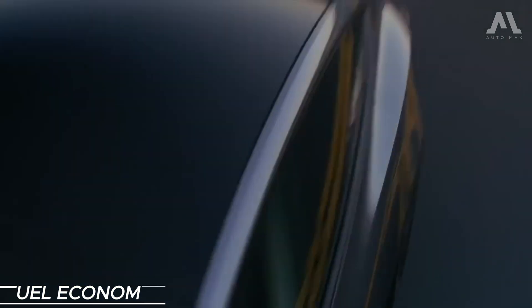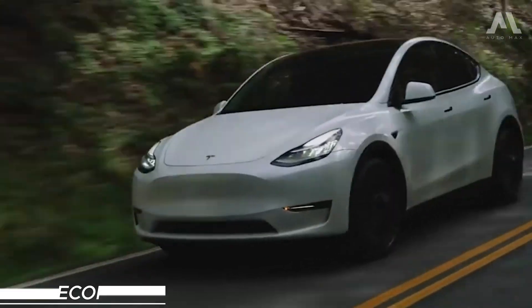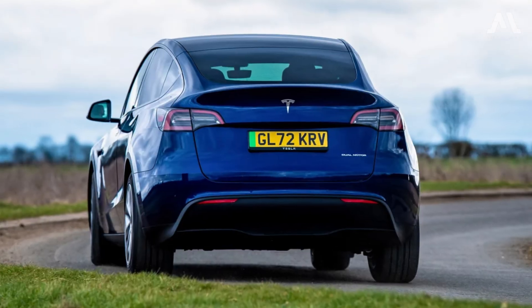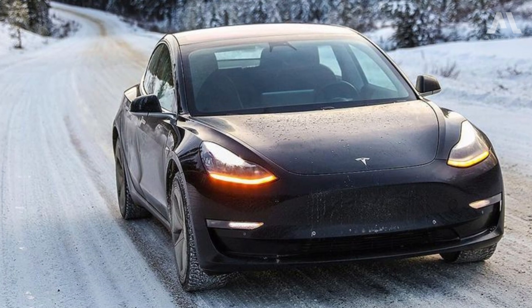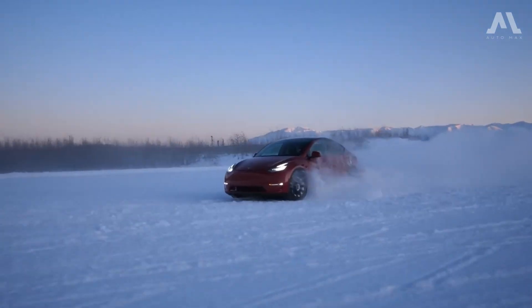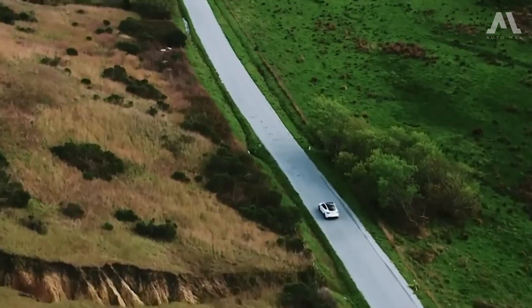As for fuel economy, the EPA estimates that the long-range model is good for 127 MPGe in the city and 117 MPGe on the highway, while the performance model's fuel economy estimates are 115 MPGe city and 106 MPGe highway.